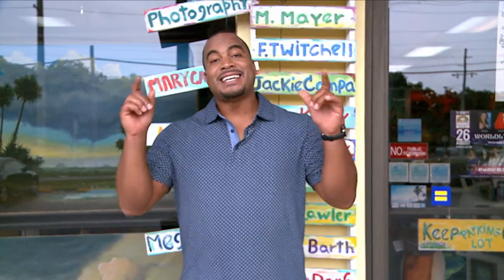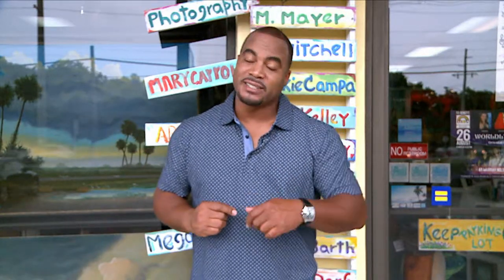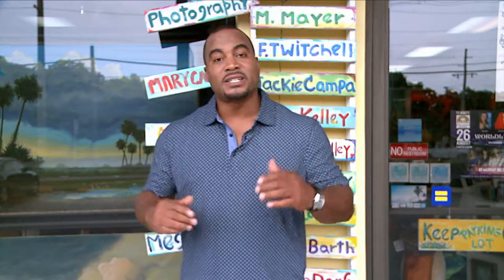We're coming to you from the Key Largo Art Gallery. Key Largo Art Gallery is the first gallery you will get to when you enter the Florida Keys. Come on in as we meet some of the resident artists.